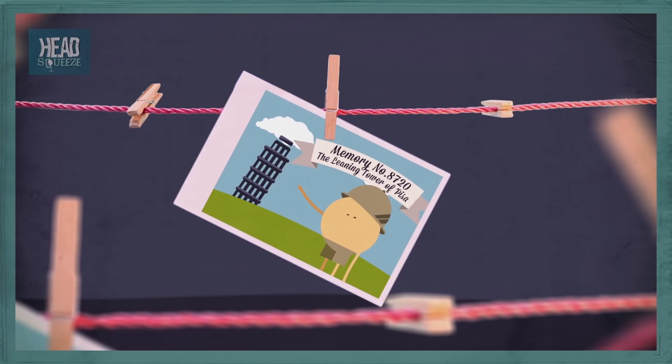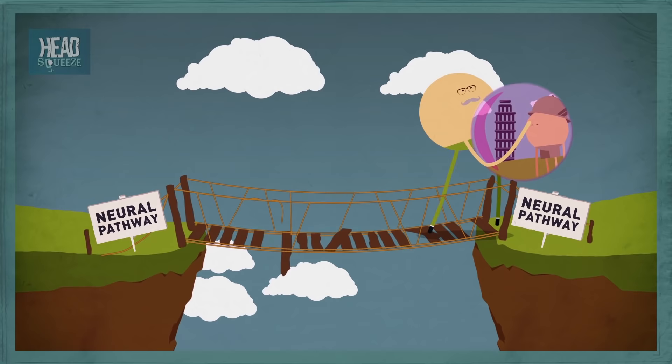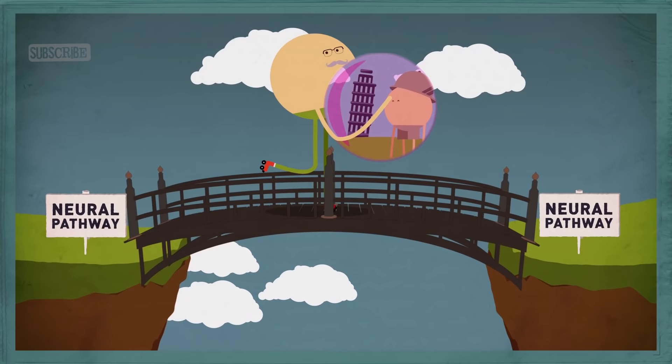But the memory is only a memory once you remember it, which is why scientists call the final step retrieval. And retrieving a memory is actually one of the best ways you can boost your memory, because every time you remember something, the neural path to that memory gets stronger, making it even easier for you to recall it again and again.